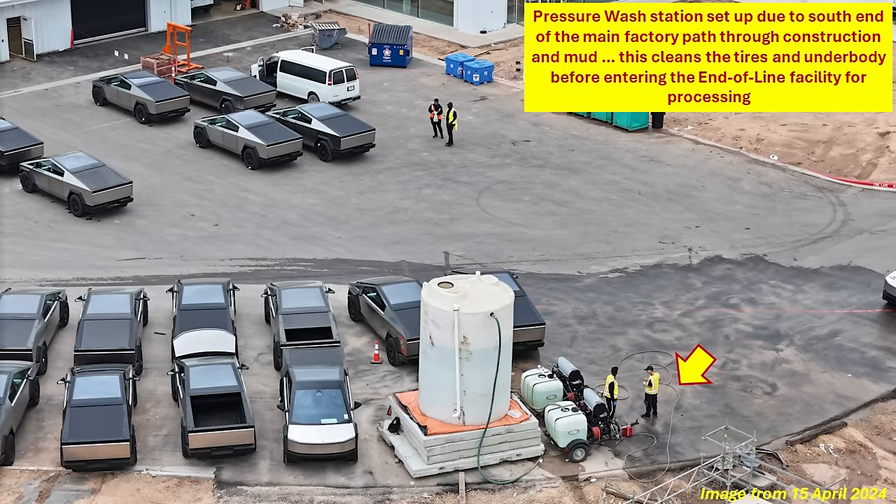You can see all that mud and the construction they have to go through. Because of that, on the west side on the north end of the end-of-line facility, they set up a pressure washing station to clean off the tires and the undercarriage of the Cybertrucks before they begin processing through the end-of-line facility. All of these changes are underway right now and something I'll continue to monitor.